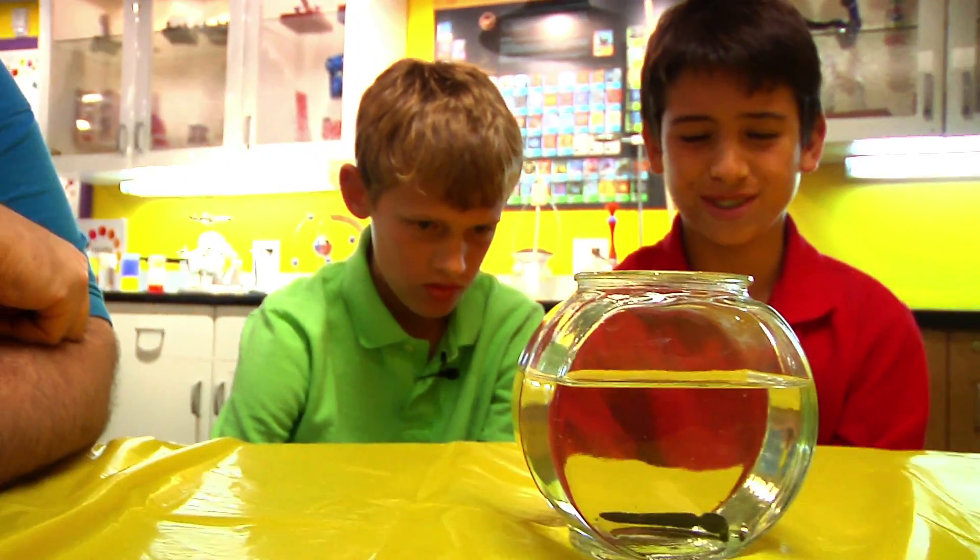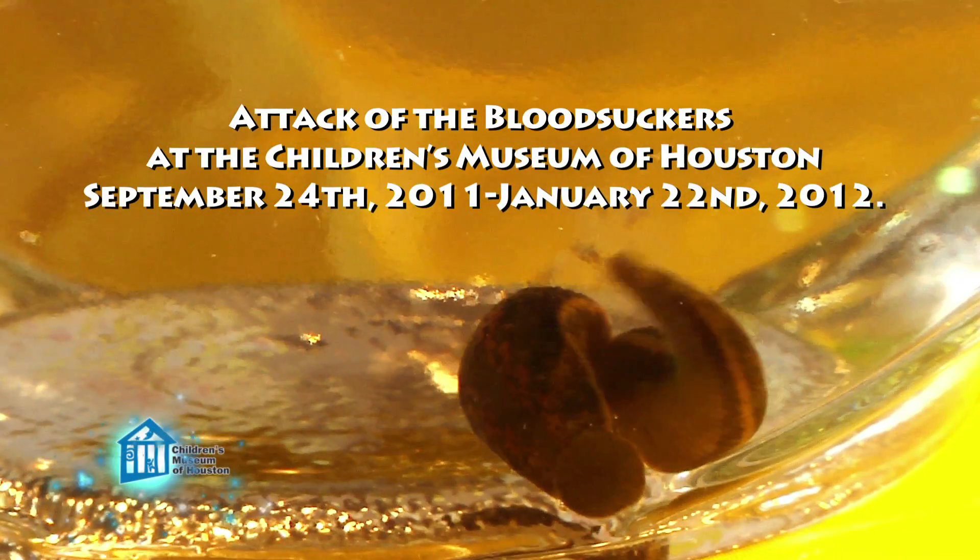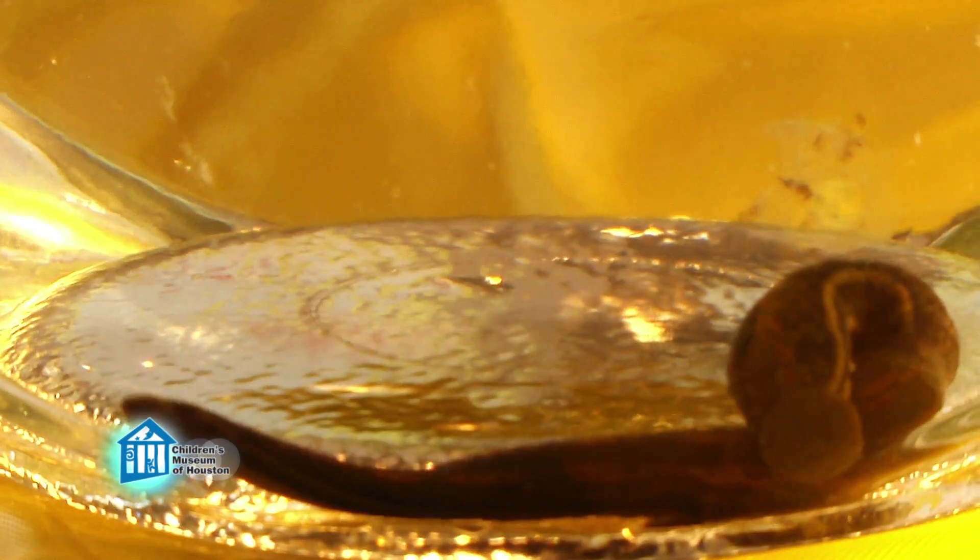Ew, gross. Why would you want to do an exhibit about slimy slug things? Well, first, leeches aren't slugs. They're segmented worms, distant relatives of the earthworm.